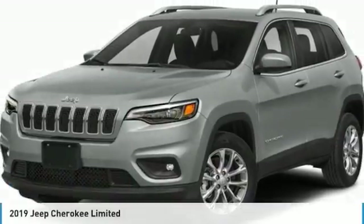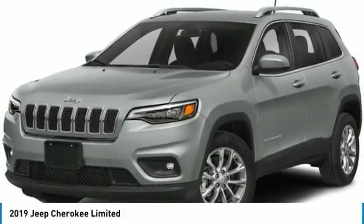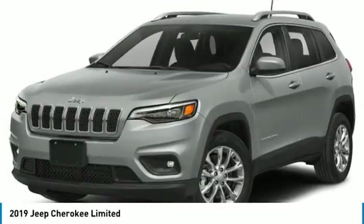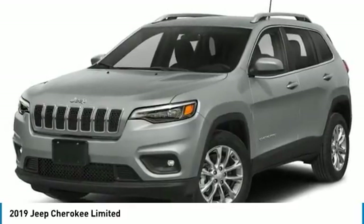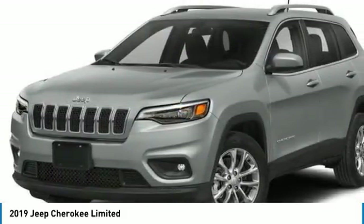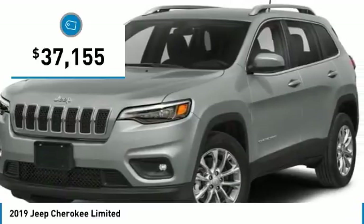Looking for the right vehicle? Check out the 2019 Cherokee. The Jeep Cherokee offers superior off-road capability, making it a fine choice for families who venture off-road or vacation in the mountains or other remote areas, and is priced below $40,000.